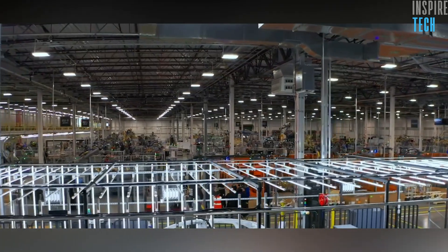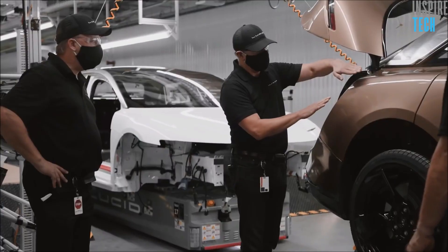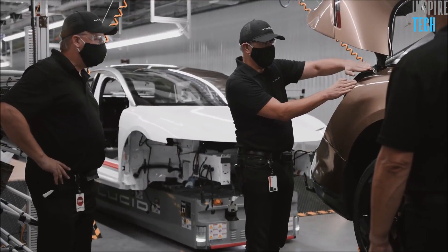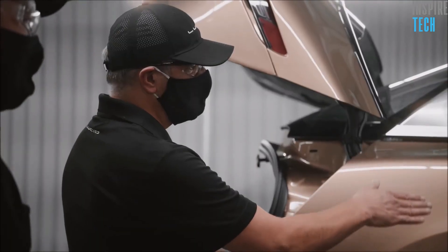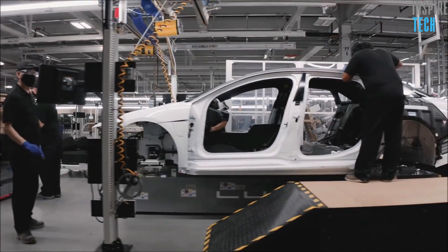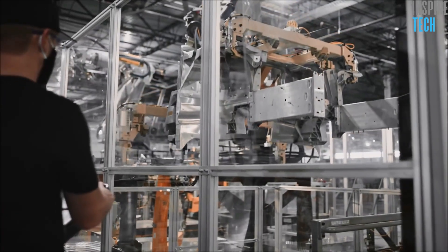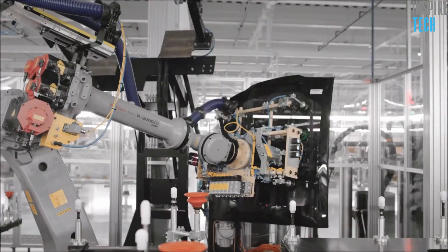The all-new manufacturing system at AMP1 embraces advanced processes, such as an aircraft-inspired riveted and bonded monocoque body structure replacing spot welds, announced the company on their launch. All of the machinery, however, is monitored and manned by human hands, and the final vehicle is also assembled by the workers themselves, because they believe that every vehicle requires delicate craftsmanship to be put together.